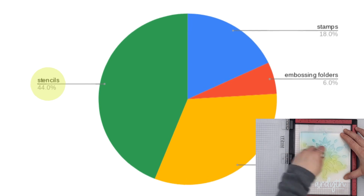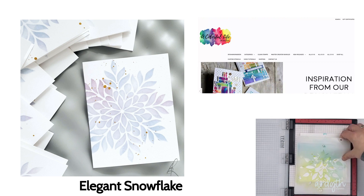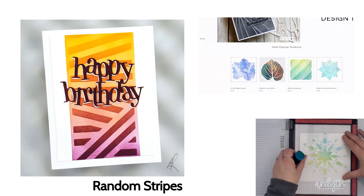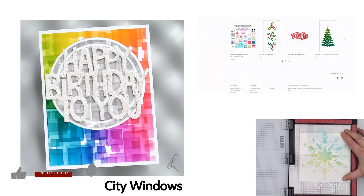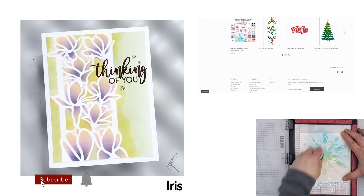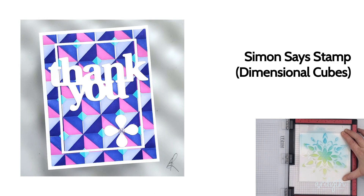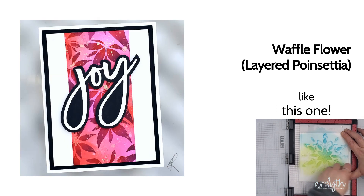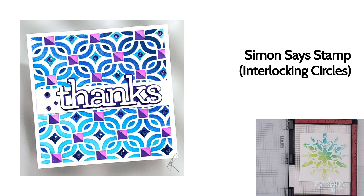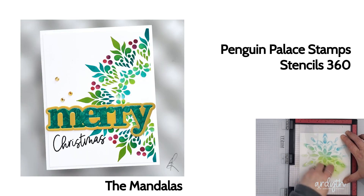I went a little nuts with the stencils this year. Early in the year I found Colorful Life Designs — a small business in Texas that has hundreds of designs. Maybe because I'm figuring out that stencils are so versatile for so many techniques and fairly inexpensive, I pretty much bought everything I liked, like 40 of them! And then the next stencil fad: layered stencils. They're more expensive because they include more than one stencil, but they make it so easy to create the most stunning, colorful patterns. And the Stencils 360 — I love this tool with its spinning stencils, and Penguin Palace came out with some really good ones this year.